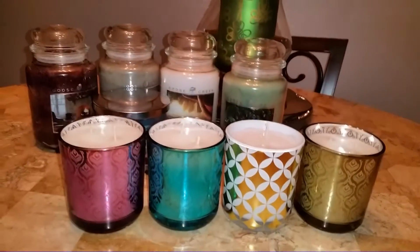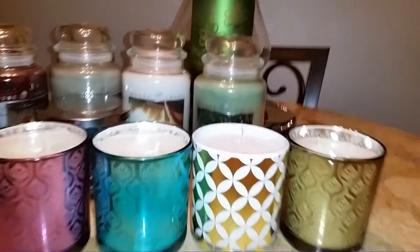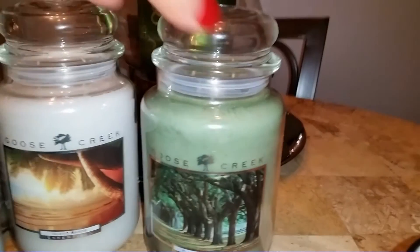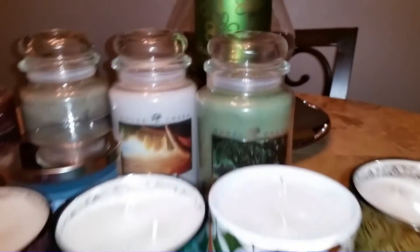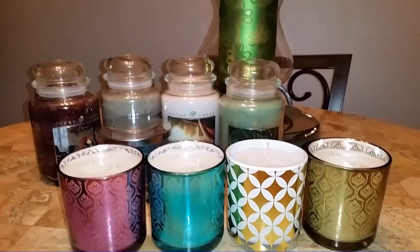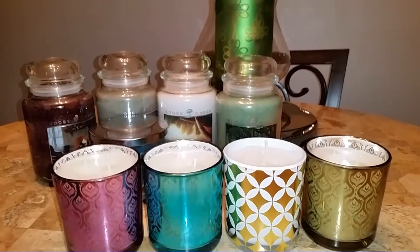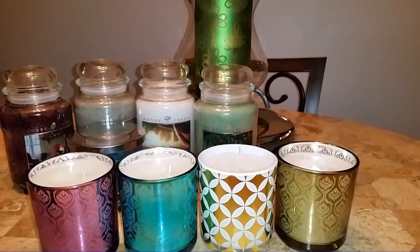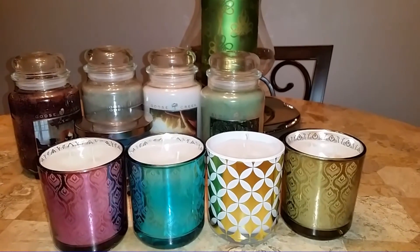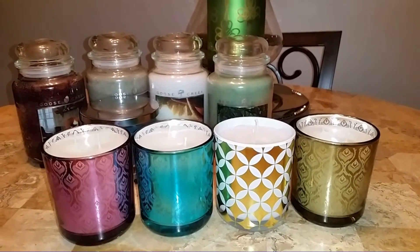That's my Goose Creek haul, and this will probably be my last Goose Creek haul for a while — unless these decorative tumblers turn out to be stunning and I need to get more, or if there's another sale. I'm definitely keeping my eye on Plantation Row too. Other than that I'm really not planning another haul with them until probably the fall. I've got a lot of candles, I need to start burning them. I tried to go on a wax ban, lasted an entire week, and broke it today. Anyway, if you guys like this video please comment, like, and subscribe below, and have a blessed day.